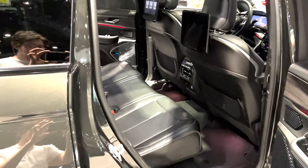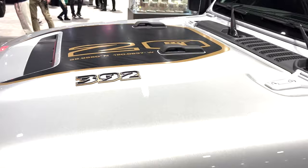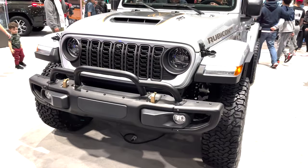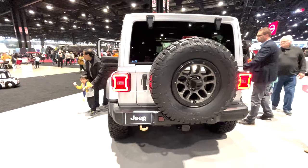Next up is the Wrangler Rubicon 392 20th Anniversary Edition. This celebrates the 20th anniversary of the Wrangler Rubicon, with over 700,000 units sold worldwide over that span. This model will cost $90,985, and Jeep is only building 4,000 of them. Most of the excitement comes from the 6.4-liter Hemi with 470 horsepower and 470 pound-feet of torque. This thing is rated to go 0-60 in just 4.5 seconds and rip a quarter mile in 13 seconds flat — that's the quickest, fastest, and most powerful Wrangler ever.